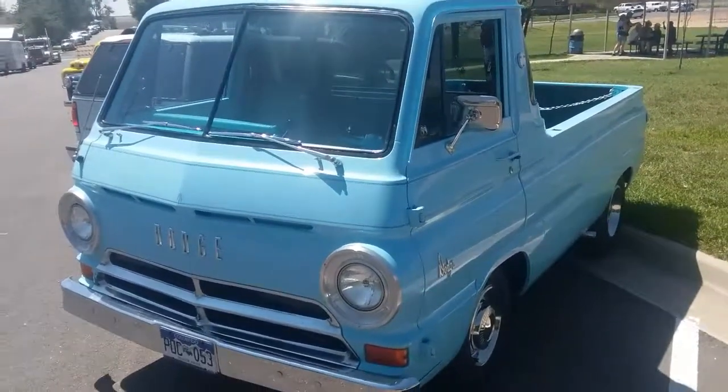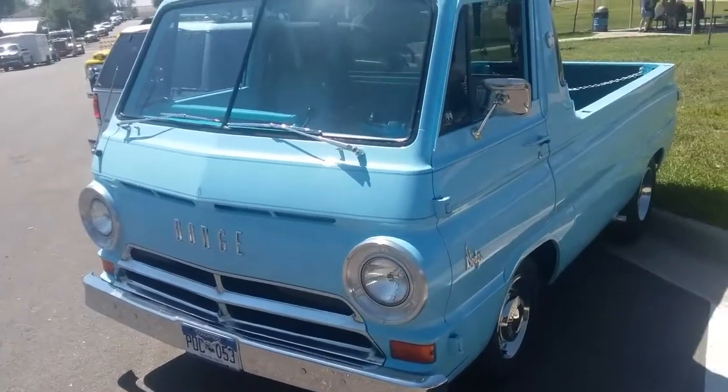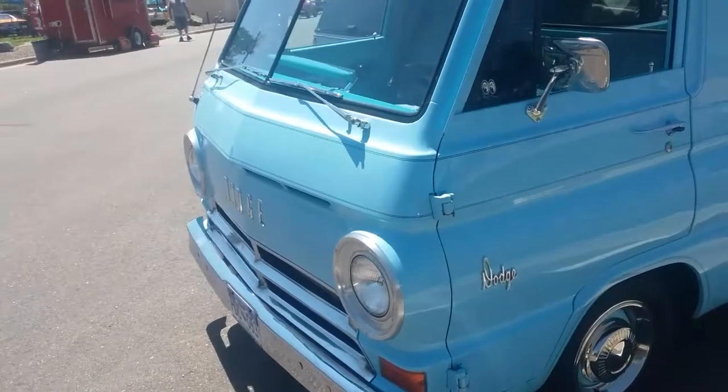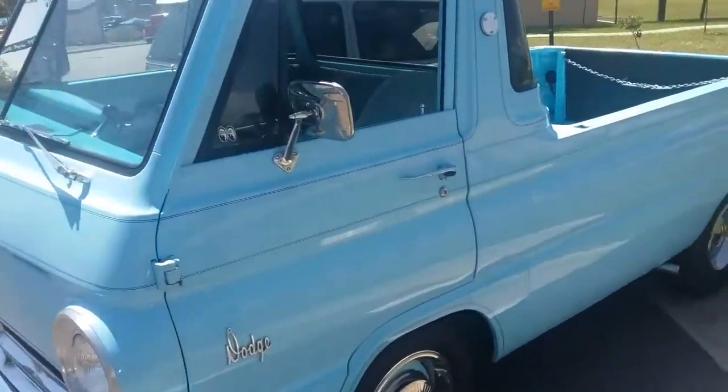Love the bold colors of the 50s and the 60s and into the 70s. Just amazing, beautiful color here. Let's do a walk around.